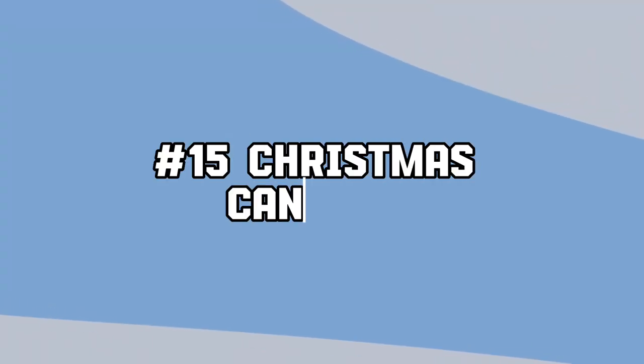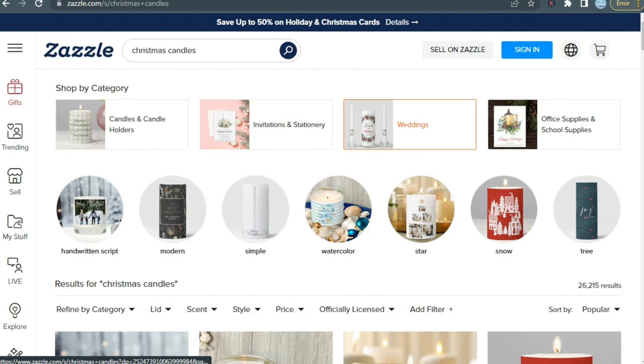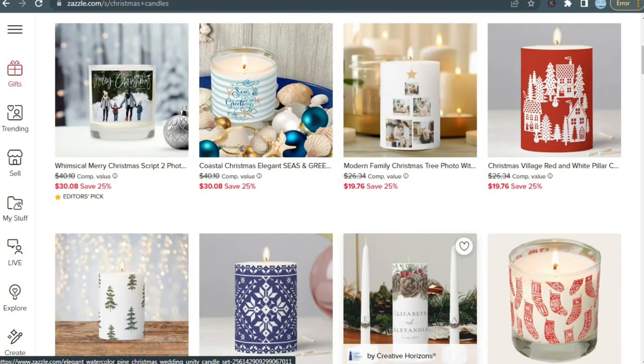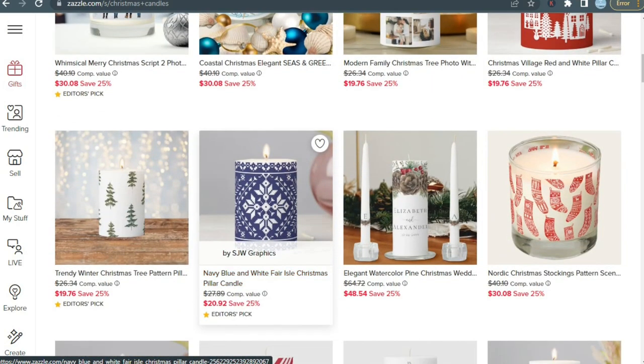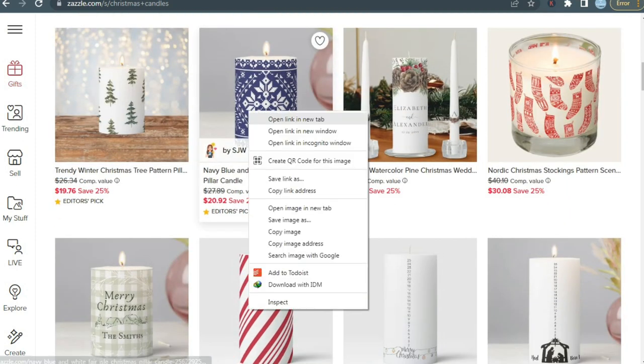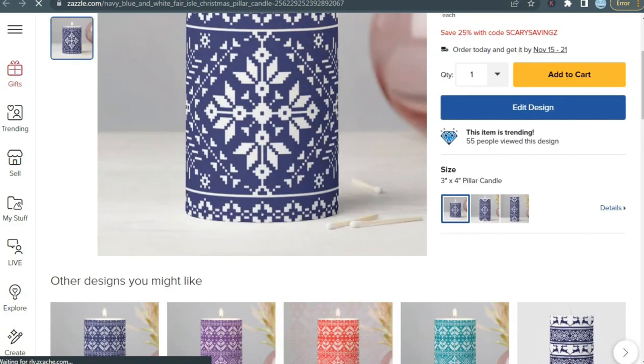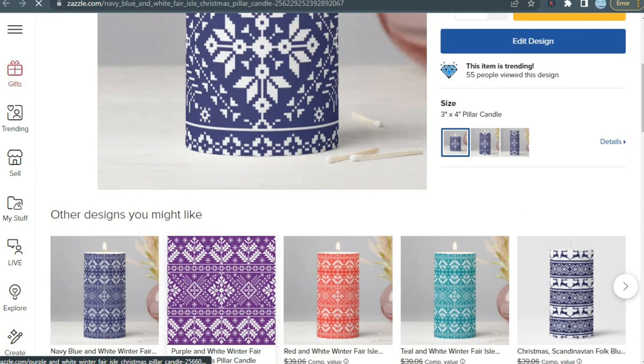Our next product is Christmas candles. Selling custom Christmas candles can be lucrative as they offer a unique and personalized festive touch, making them appealing gifts or decorations. Customization allows customers to express individuality, and during the holiday season, people often seek special, memorable items for gifting or enhancing their celebrations. Capitalizing on this demand can lead to increased sales.